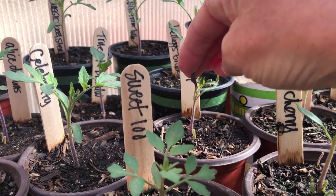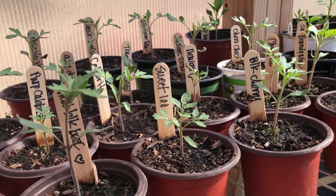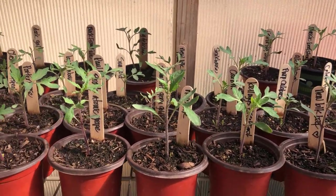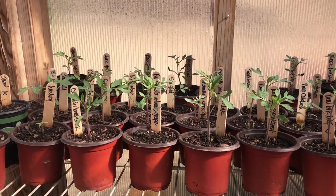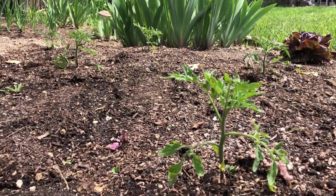Notice the purple tint on the stem of this New Girl tomato plant — that is a sign of stress — but now that temperatures are warming up and as long as they get all the nutrients they need, they will be fine. These tomato plants will get planted next to a trellis in a few different raised beds, and this year we're also letting some beefsteaks grow wild.